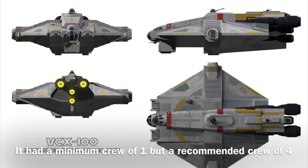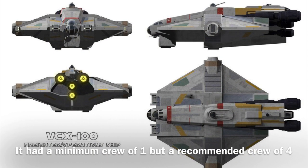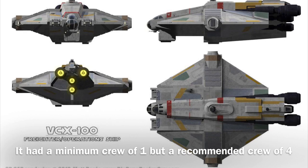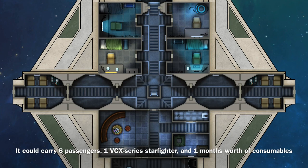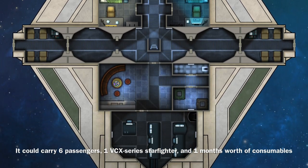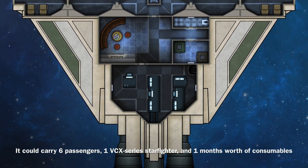The VCX-100 could be operated by a minimum crew of one, though it required a crew of four to operate effectively. In addition, the vessel could carry six passengers, one VCX-series auxiliary starfighter, and one month's worth of consumables.